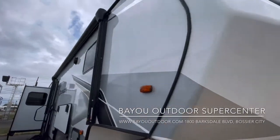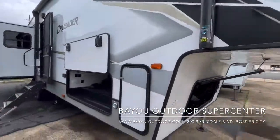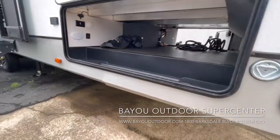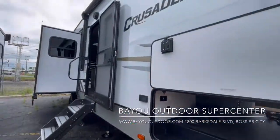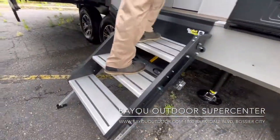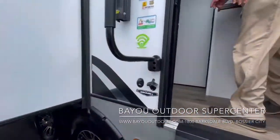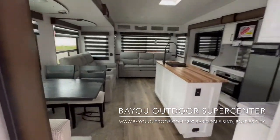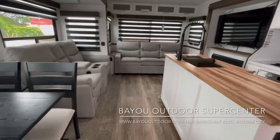One of the first things we're going to see is the huge pass-through storage. You're going to have enclosed and heated underbelly. You can put a ton of stuff right there in the storage area. We're going to take a step up the solid steps by Lippert. And the first thing you're going to see is probably one of the most unique living areas in fifth wheels today.